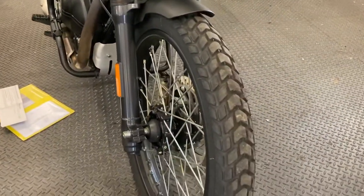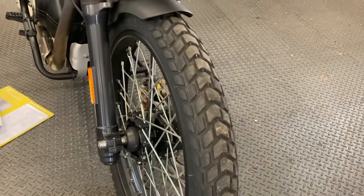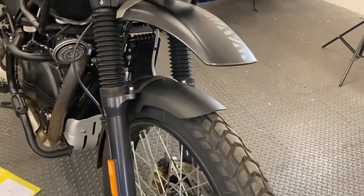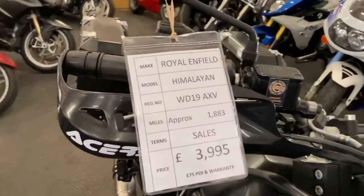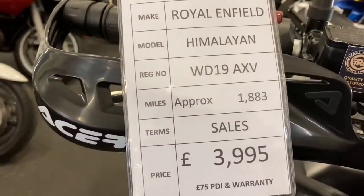Here we have a 2019 Royal Enfield Himalayan with 1,883 miles on the clock.